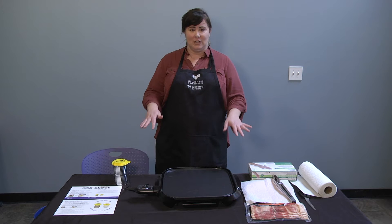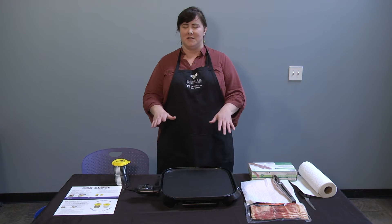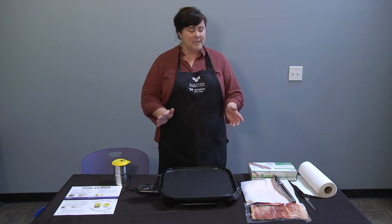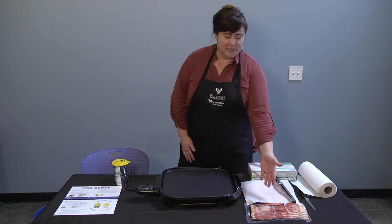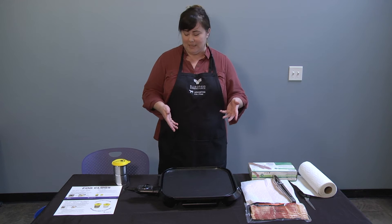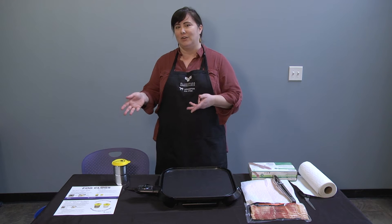So it's very important to learn those skills, but it's also very important to learn how to dispose of certain items. Today we're going to be making bacon, which is going to demonstrate cooking of fatty meat that creates a lot of cooking grease.